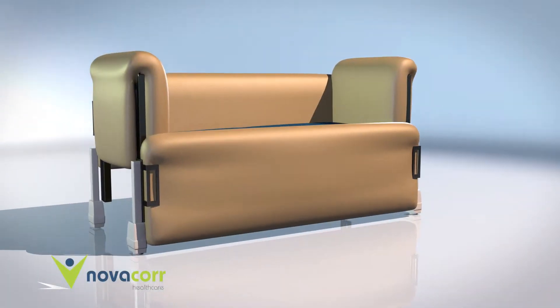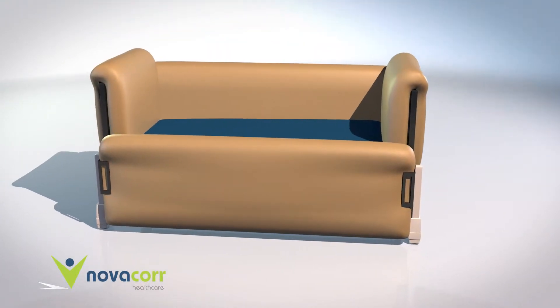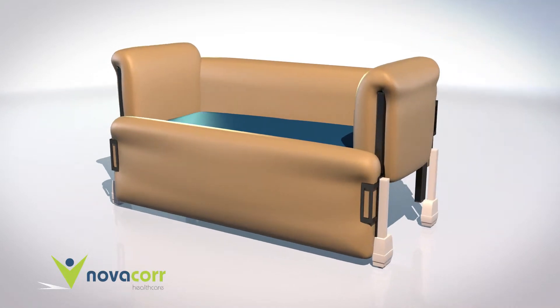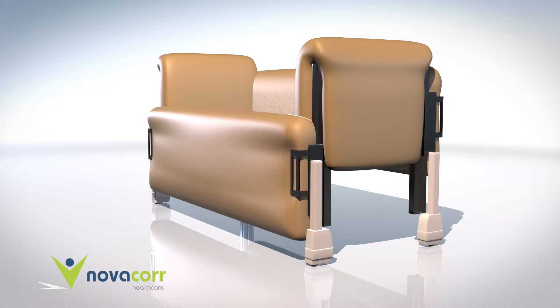The NovaCore Huntington's Bed is a fully adjustable hospital bed and is suitable for use by clients with Huntington's disease, acquired brain injury and cerebral palsy. Padded sides are raised and lowered using a remote control, meeting all occupational health and safety requirements.